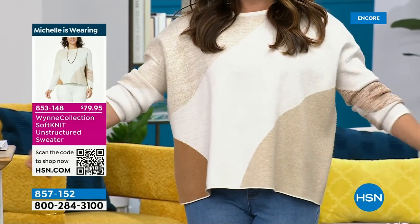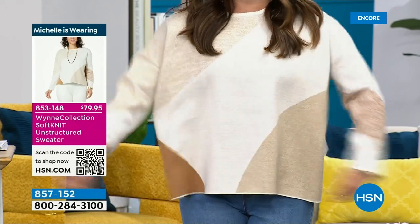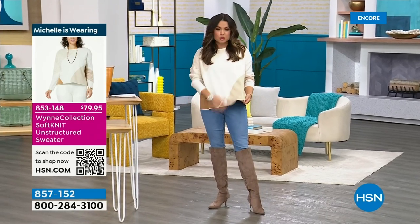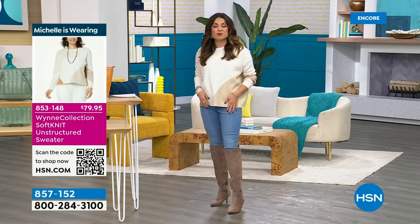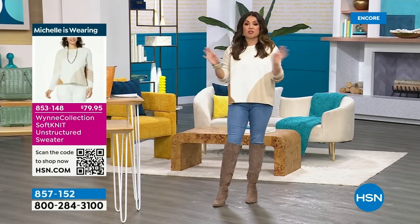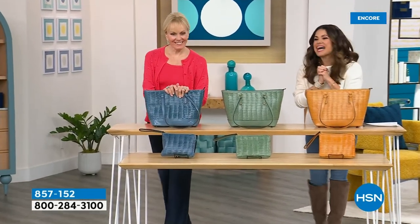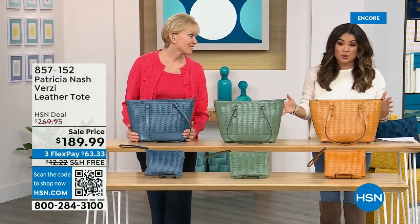This top is Marla Wynn — her famous soft knit, an unstructured sweater with a boxy cut, cool and casual yet keeps you nice and warm. It also comes in blue and black. Head to HSN.com and type 'host closet' in the search bar for details on all the hosts' outfits. Patricia Nash is joining me — the designer and brains behind Patricia Nash Designs. We've got another brand new bag to share — a tote, because for a lot of us we carry a lot.